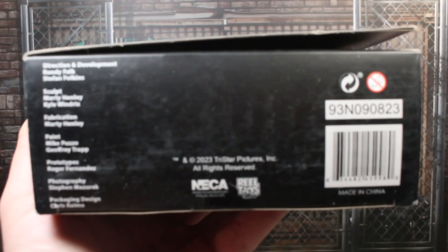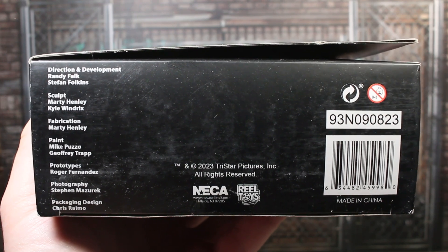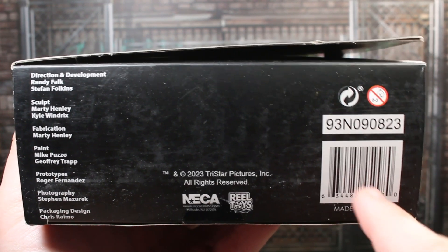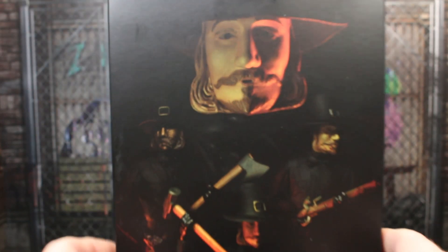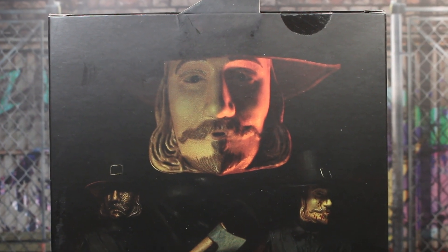When we look on top, it says Thanksgiving, age 17 and up, the NECA logo, and a choking hazard warning. On the bottom we have credits — NECA Real Toys, TriStar Pictures — and a barcode. Sometimes I find these at Target, but I had to get this on Amazon, which is really iffy because sometimes they'll ship your action figure as the packaging.